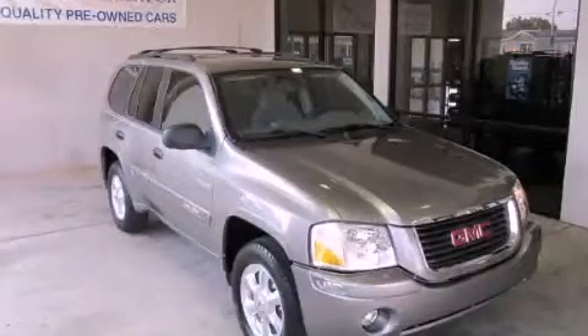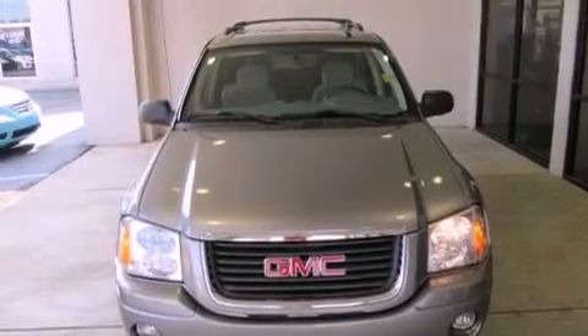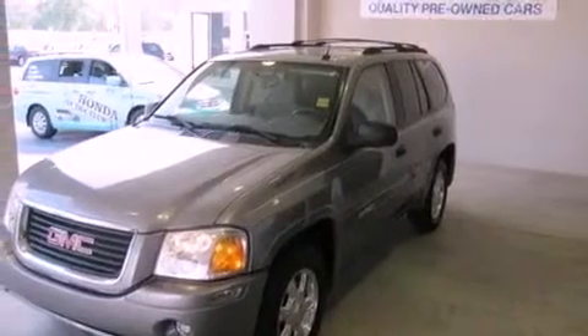This is a 2005 GMC Envoy, offering a car-like ride in a spacious SUV. It features a 4.2-liter six-cylinder engine and a four-speed automatic transmission.